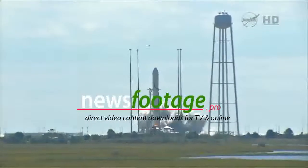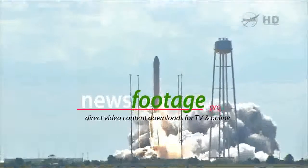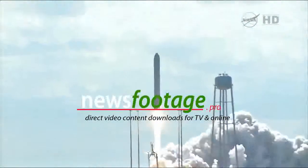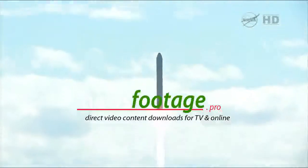We have ignition. We have liftoff. And we have liftoff of Antares, beginning the journey of the Cygnus cargo vehicle to the International Space Station. T-minus is nominal.